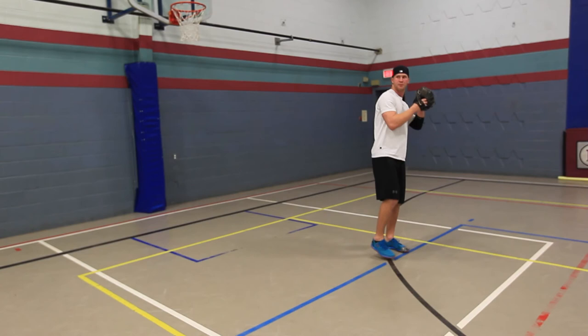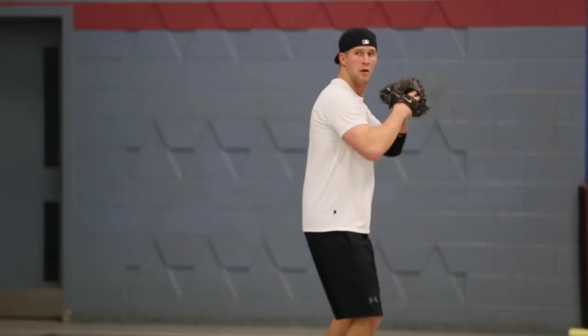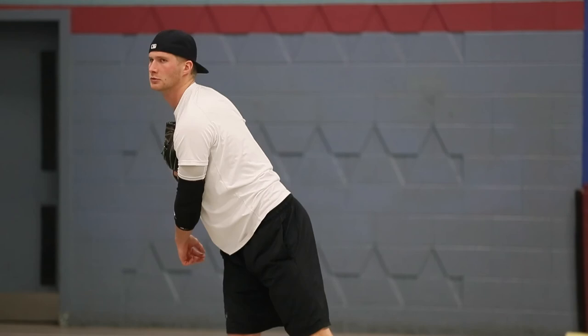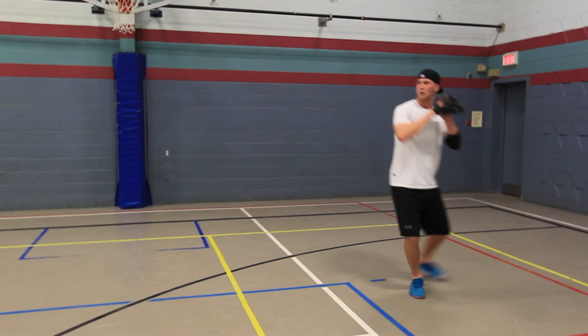My fastball command was a lot better too — I limited my walks a lot more and strikeouts went up. I feel like I've got big league stuff. I'm not sure what they think my role is yet, but I've heard some things where I might be a lefty specialist or a middle relief guy.